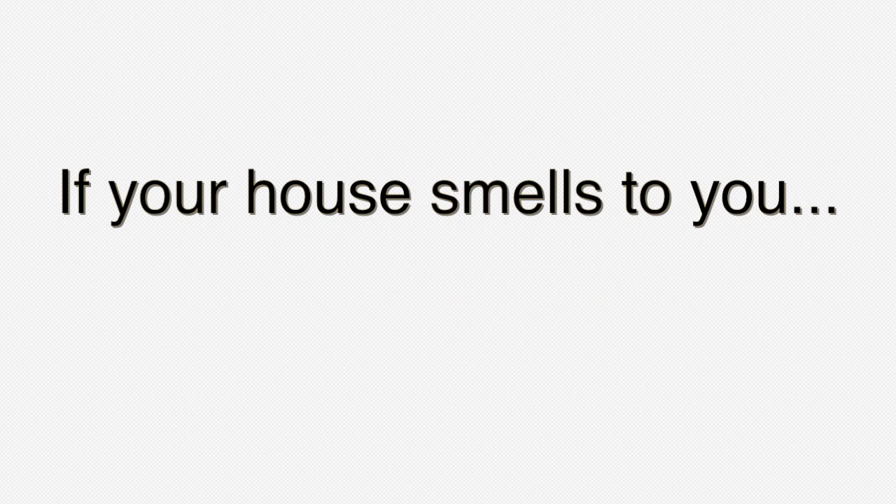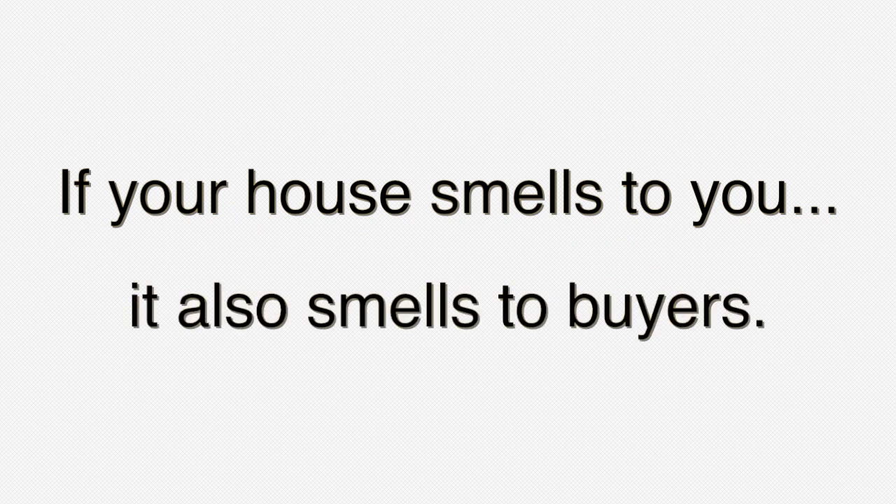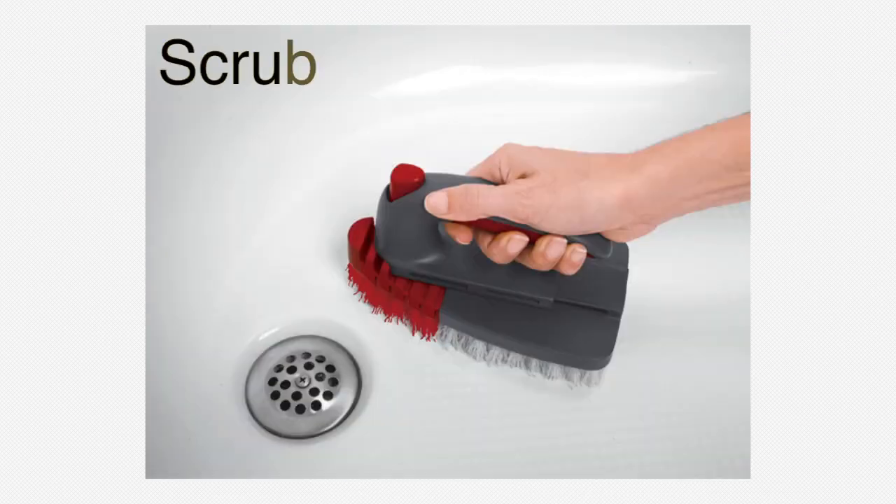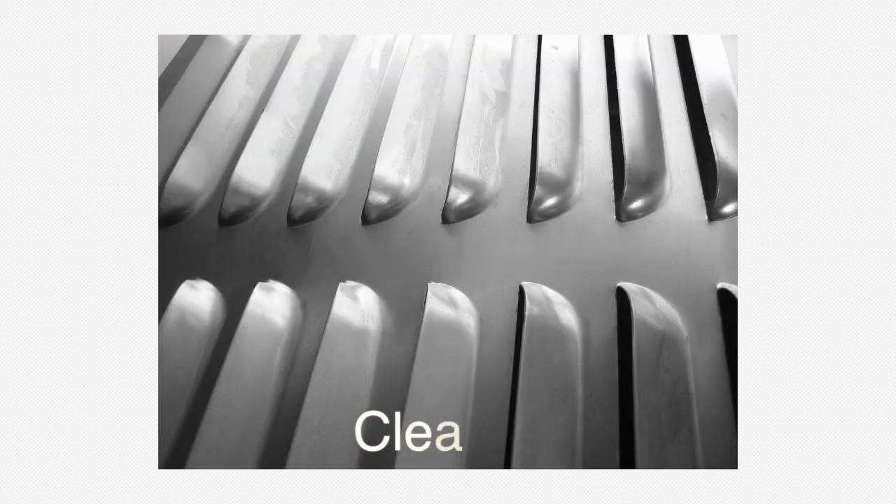If your house smells to you, it'll smell to buyers as well. A gallon of Lysol won't be enough. To ensure your home smells pleasant, replace smelly carpeting, scrub your house from top to bottom, and have air vents cleaned.